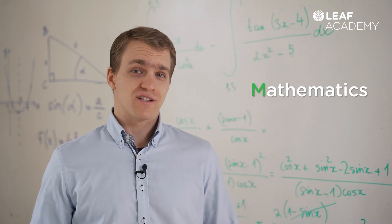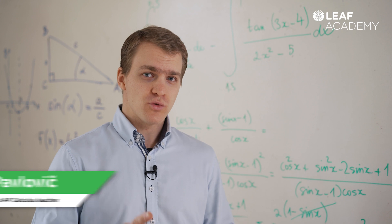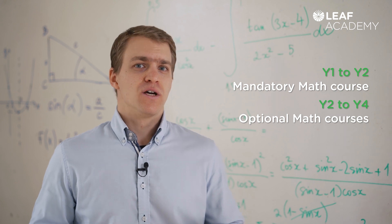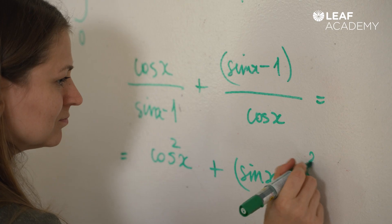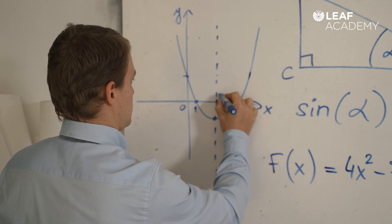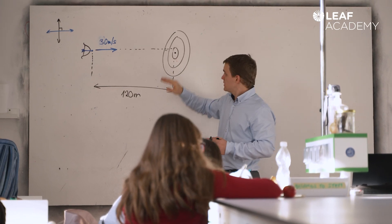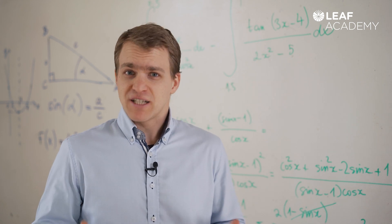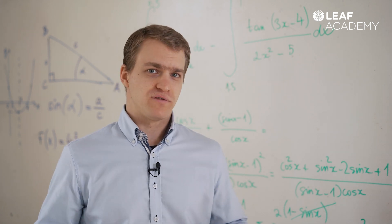Mathematics is offered across all years in LEAF Academy. While the first two years have one mandatory math course, the next two years offer significant freedom of choice with various levels of difficulty. We want our students to understand how mathematics is connected to everyday situations and how math and logic help them think critically and make better decisions in all aspects of their lives.